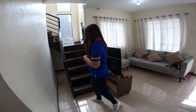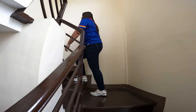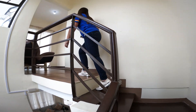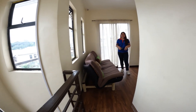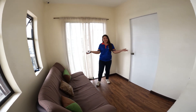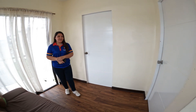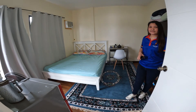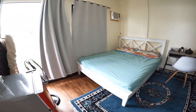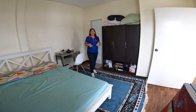Now let's go upstairs. We have two bedrooms here at the second floor. Let's check first the master's bedroom. This bedroom has its own bathroom.